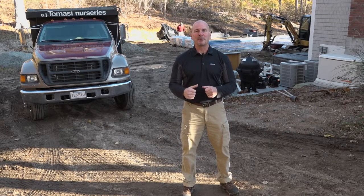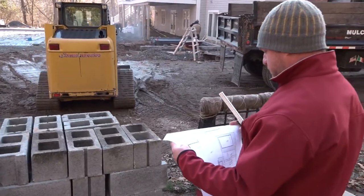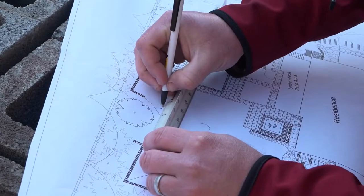Welcome to The Jobsite. We're here on a retaining wall project in Duxbury, Massachusetts. In this series, we'll go through a six-step process for successful installation of a basic retaining wall. Now, step one involves project planning and site preparation.